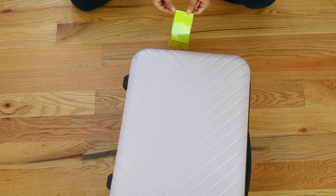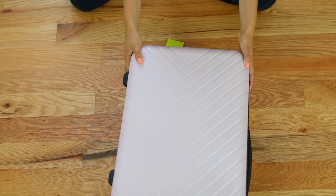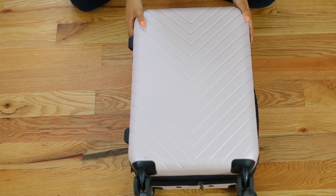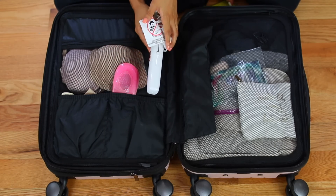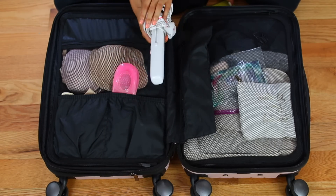I also got this little neon-colored luggage tag from CVS, which was super helpful just in case I did have to check my bag — all my information was on there. Starting with this side of my bag, the first thing I have is my travel hair straightener by T3. It's just a mini hair straightener.